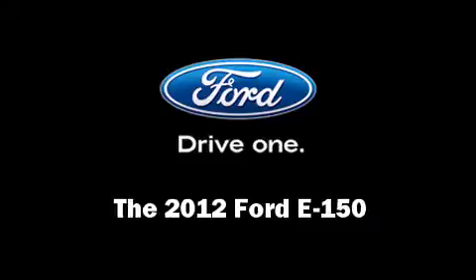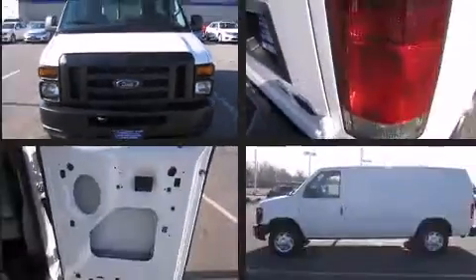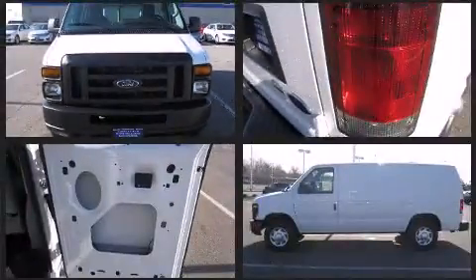The 2012 Ford E-150. It features an automatic transmission, rear wheel drive, and a powerful eight-cylinder engine.